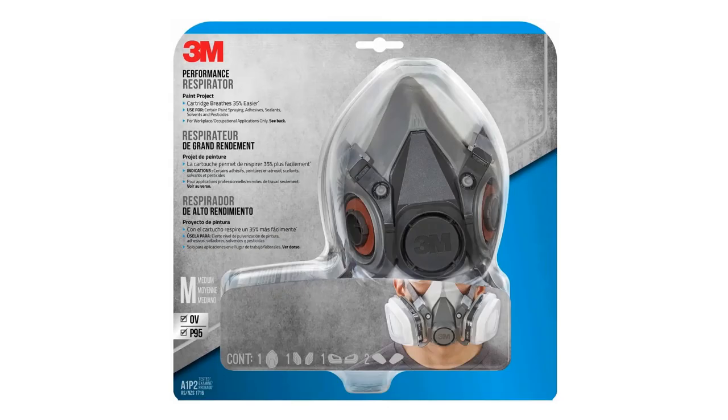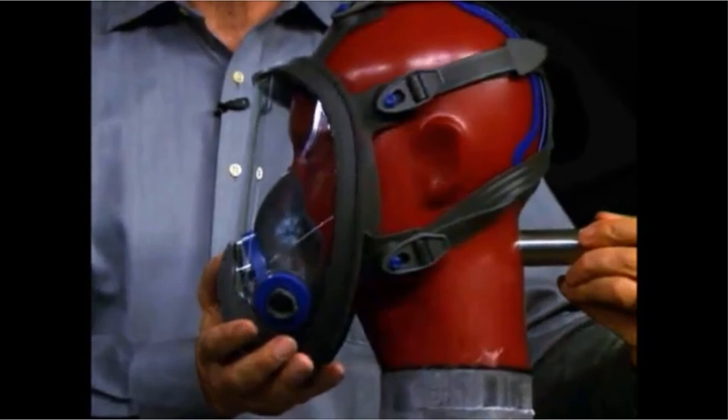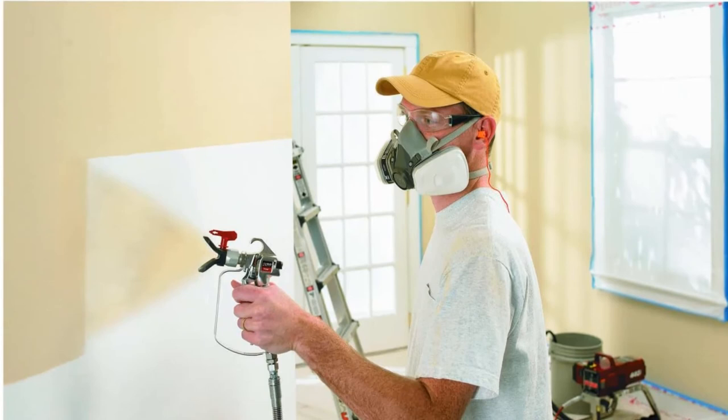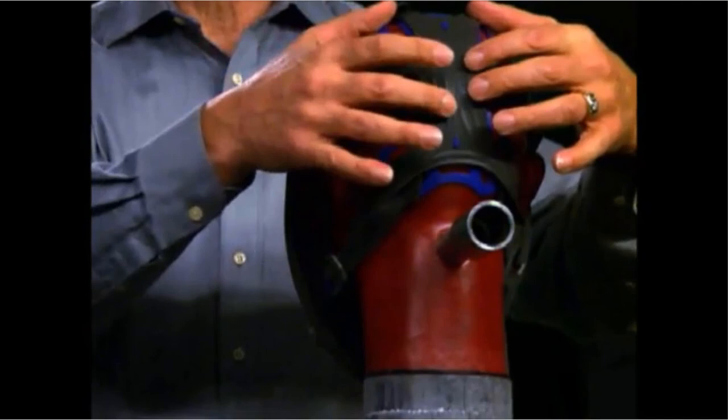Number 5: the 3M Paint Project Respirator medium. This respirator is guaranteed to offer maximum satisfaction and is effective for respiratory protection, especially for professionals. It is useful for specific paint sprays, pesticides, and solvents. Its swept back cartridges are positioned to maximize and boost visibility, allowing you to clearly see the projects you are working on. It is NIOSH approved, meaning it passed strict government standards for filtration efficiency, and is effective in filtering at least 95% of liquid and solid particles without oil.